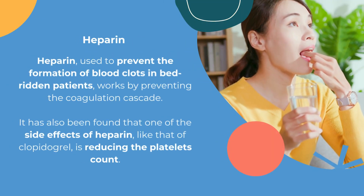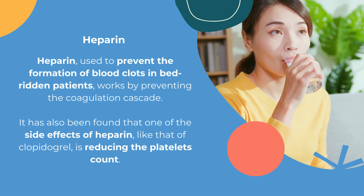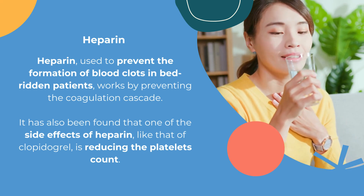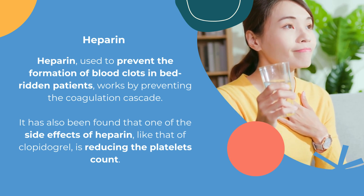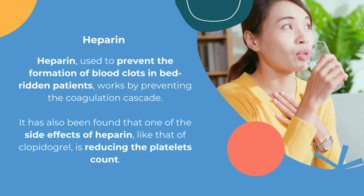Heparin, used to prevent the formation of blood clots in bedridden patients, works by preventing the coagulation cascade. It has also been found that one of the side effects of heparin is reducing the platelet count.